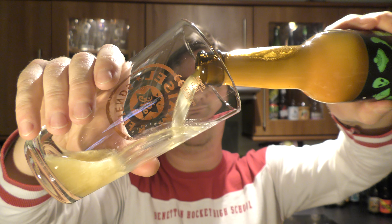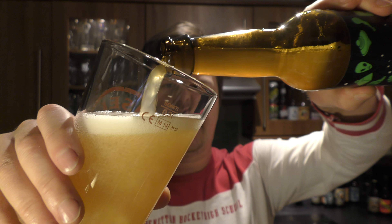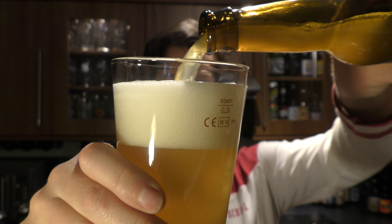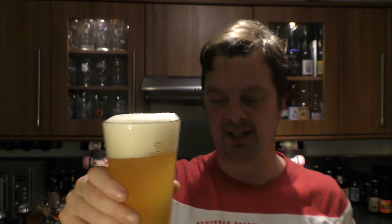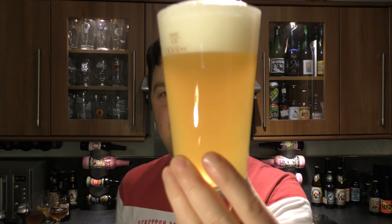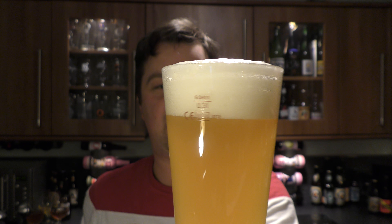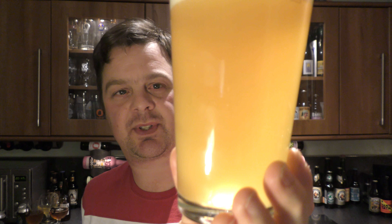Nice bit of smoke on the opening. Beer in the glass then — look at this. Quite a nice, cloudy, unsynthetic IPA. Two fingers of slightly off-white head. Nice levels of carbonation rolling up the side of the glass.